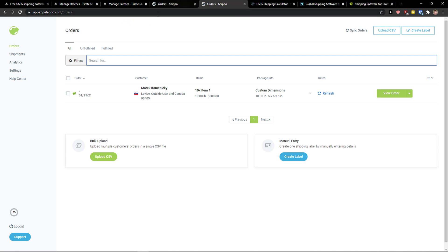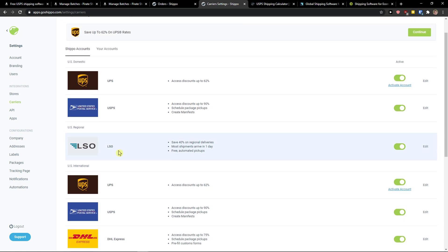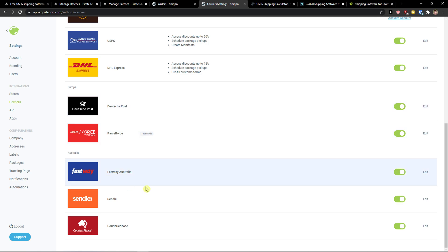The second one is Shippo. Shippo is also really amazing and it's a next level compared to PirateShip, because you can have more carriers — DHL, UPS, LSO, Australia, Europe, and others that you can use.